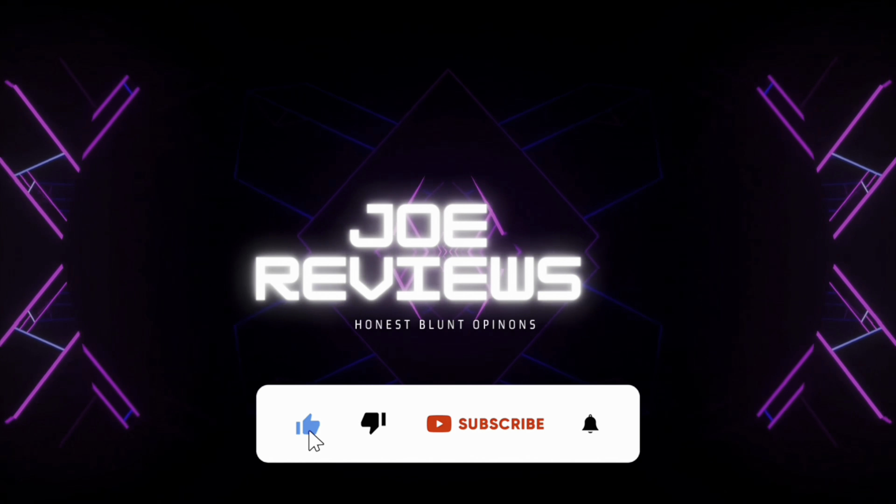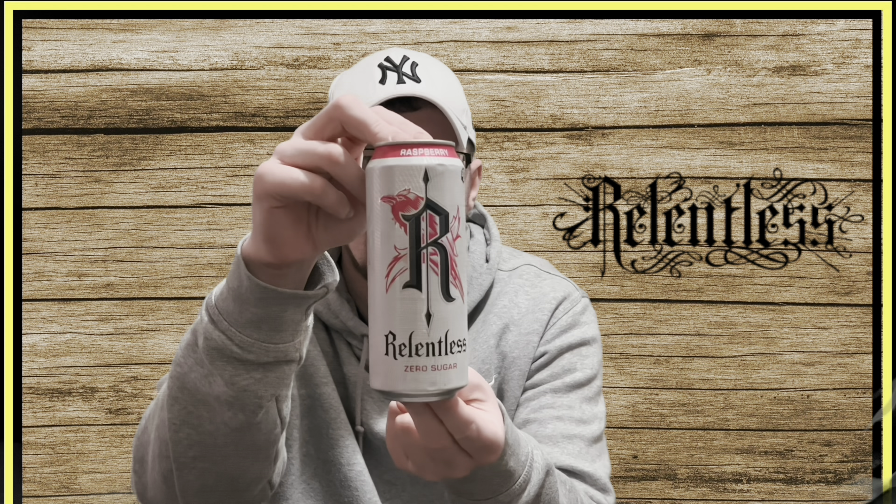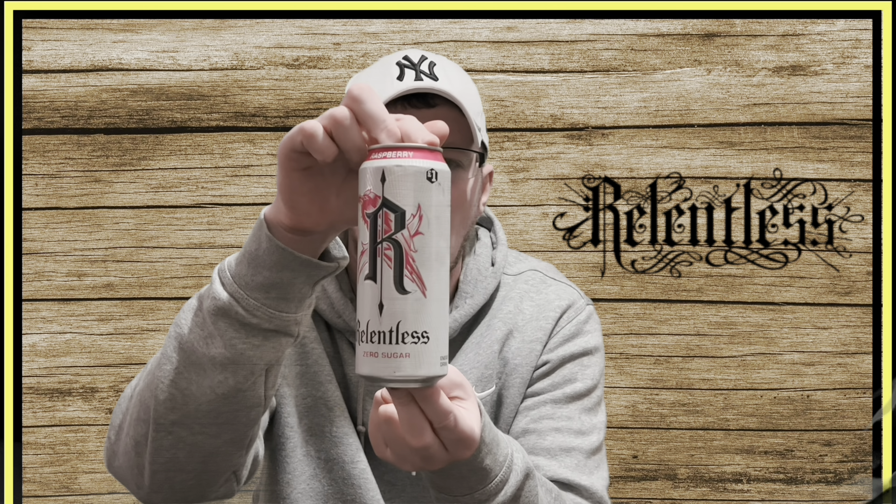A Raspberry Sugar-Free Relentless. Welcome along to Joe Reviews. Today I'm looking at the other new UK Relentless Sugar-Free drink, and the flavour is Raspberry.